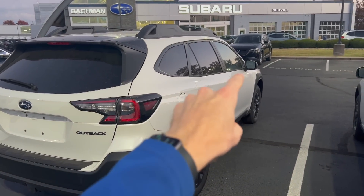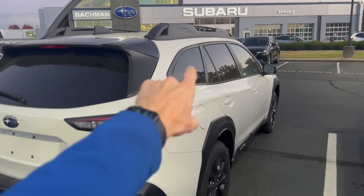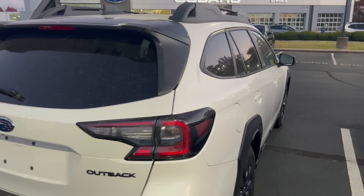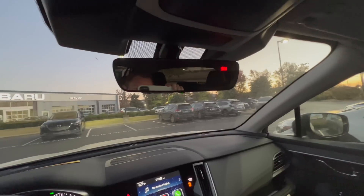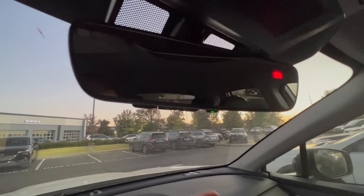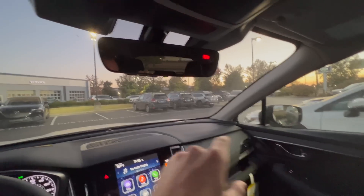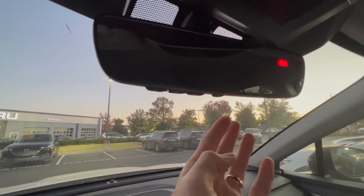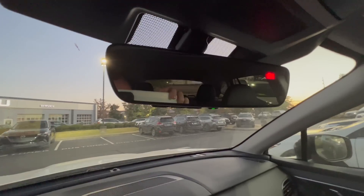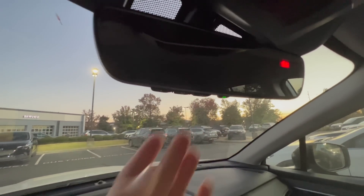By default, if you add the auto dimming side mirrors with approach lighting, it requires you to also add the center rearview auto dimming mirror. On the inside, this is what it looks like — it has an on/off switch instead of the little lever. This one also came with the compass and HomeLink so I can sync up my garage door with it.